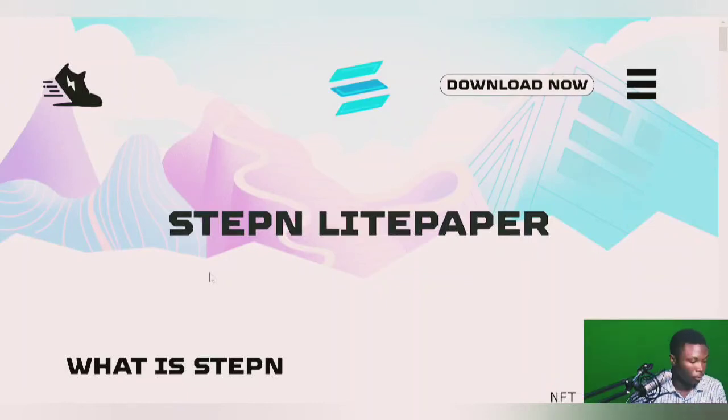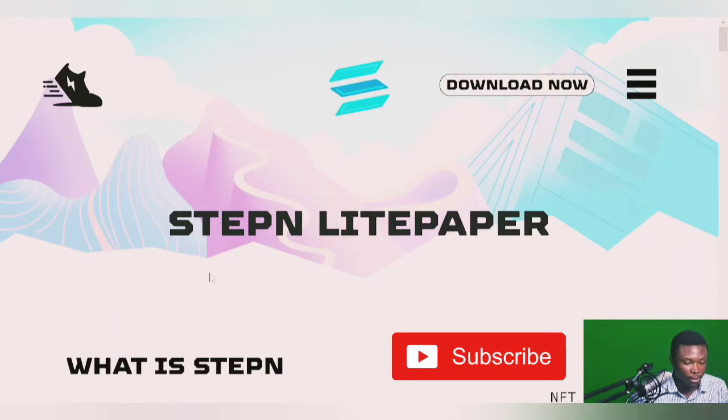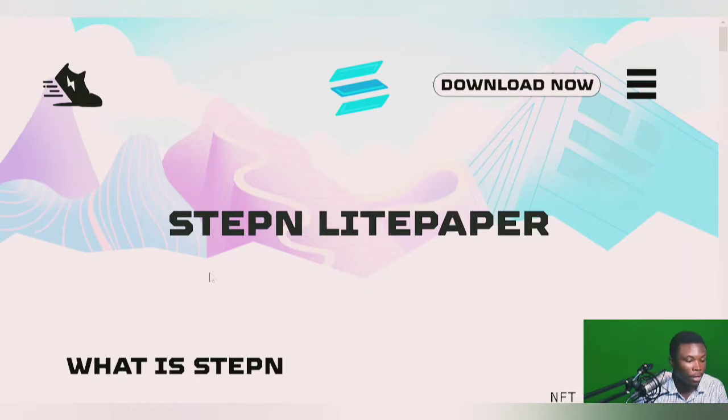Hello guys, welcome to the Crypto King YouTube channel. In today's video, I'm giving a breakdown overview of the STEPN white paper — I'll be explaining it in detail so we can actually understand the project very well. If you're joining this YouTube channel, please also like, share, and subscribe so you'll be getting updates. I'll try to review crypto projects and give you the latest crypto news to help you stay profitable and ahead in the crypto market.